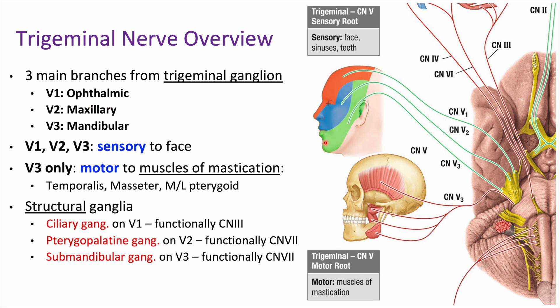These branches are named based on the region they go to. V1 is ophthalmic, V2 is maxillary, and V3 is mandibular. This picture shows the sensory aspect of the trigeminal nerve. If you remember the dermatome picture, dermatomes cover the whole body except for the face — that region of the face is covered by V1, V2, and V3. Our main function here is sensory innervation to the face. V1 and V2 only do that, but V3 also gives motor innervation to our muscles of mastication — and mastication means chewing.